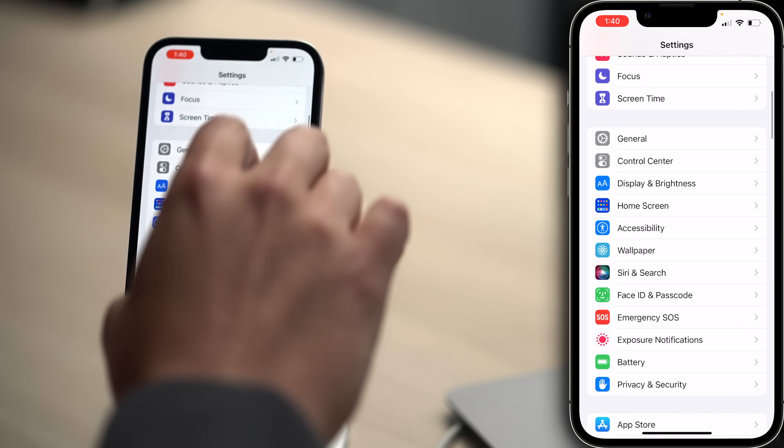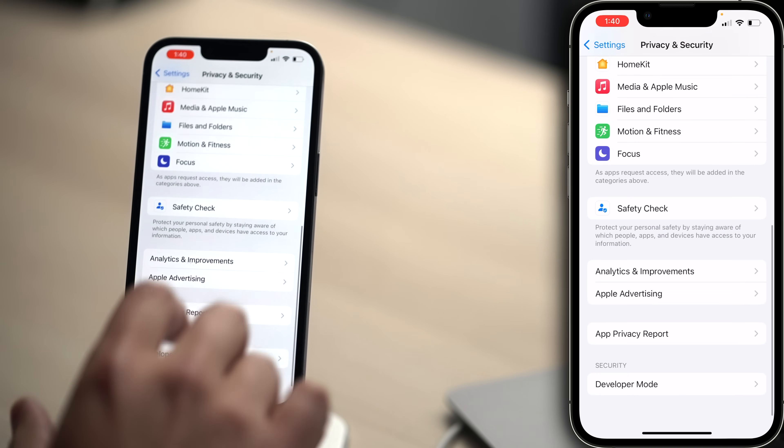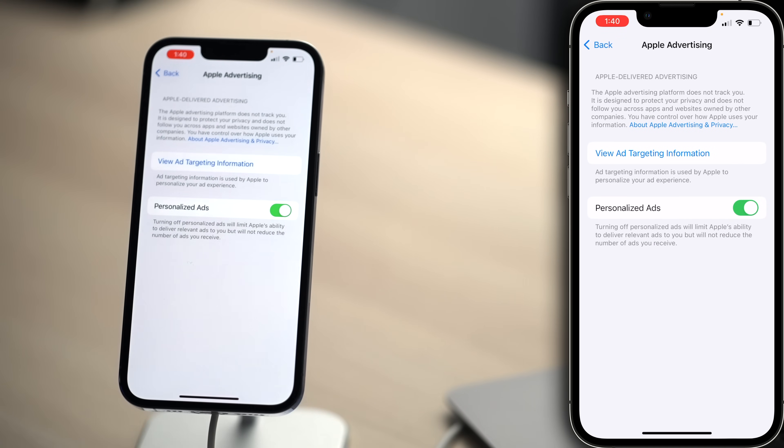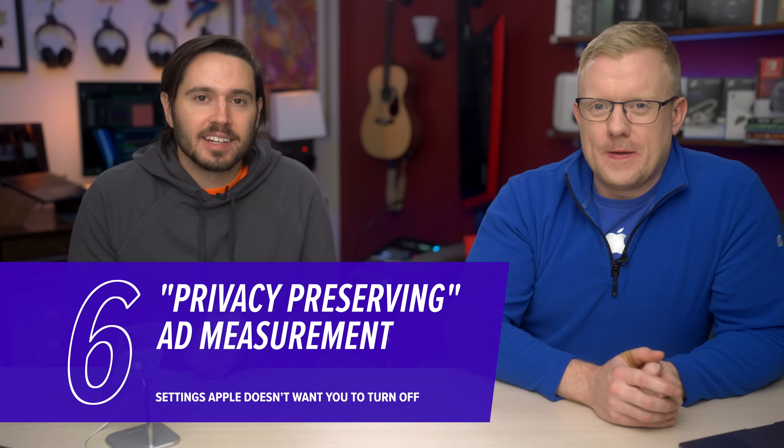Scroll down and tap on Privacy and Security, then scroll down to Apple Advertising. Tap on that — Personalized Ads. But if you turn this off, you're just going to see a bunch of garbage ads in our apps. Why are you letting garbage ads into your ad network? We don't do that. Turn that switch off.